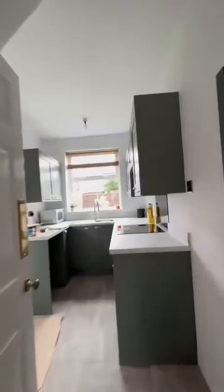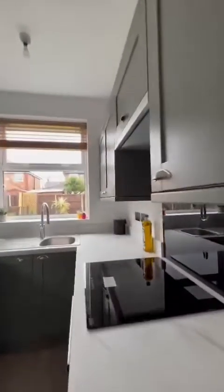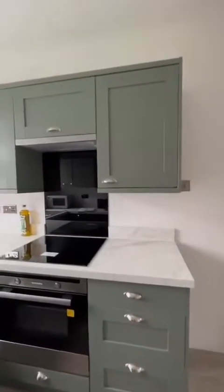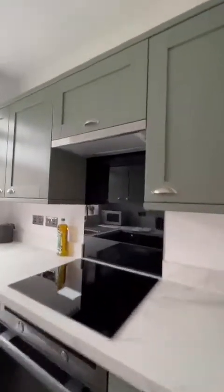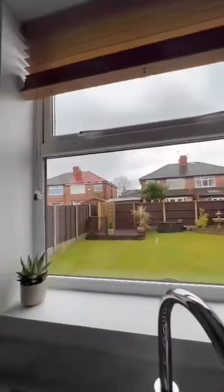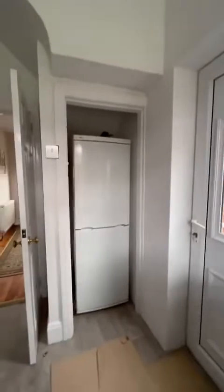Just off the hallway is this lovely, modern, fitted kitchen. The oven and hob haven't been used. Overlooking the garden, wall and base units, and the fridge just tucked under the stairs there.